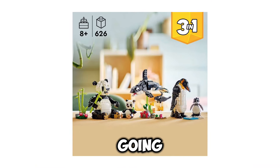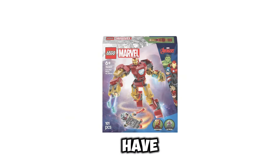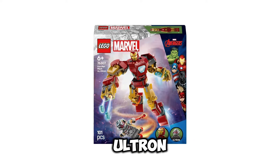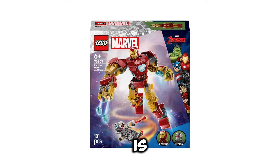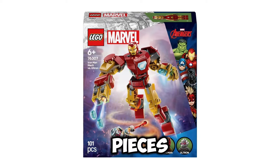The Wild Animals set is going to be $39.99 USD, releasing on January 1st of 2025. And getting into some LEGO Marvel leaks, we have set number 76307, the Iron Man Mech vs. Ultron. This set is going to be retailing for $14.99 USD, and it includes 101 pieces.